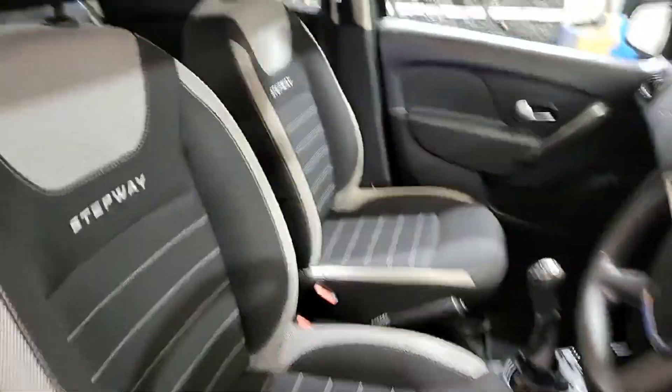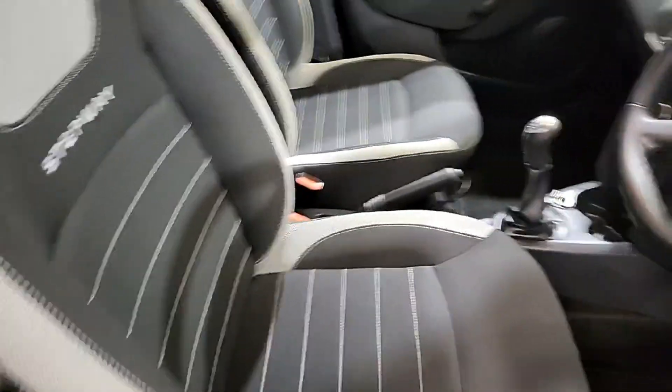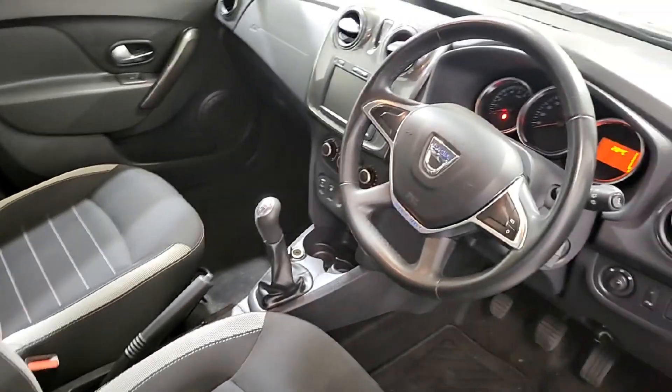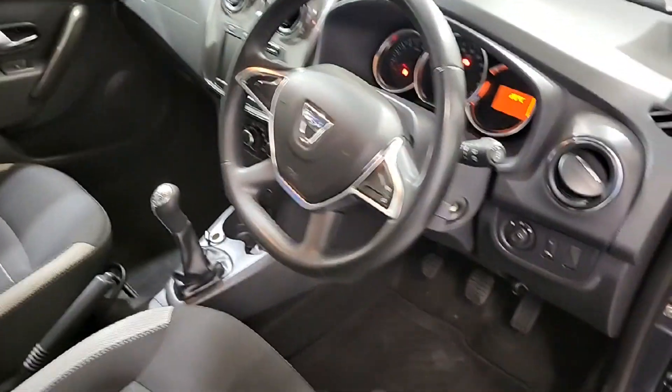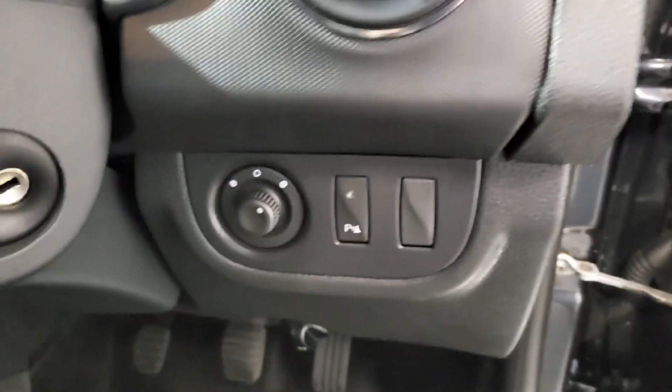Just before we jump inside the cockpit, just to give you a look at the front seats — you have two tone cloth, white and black. There's plenty of space up front, a full leather multifunctional steering wheel, and on the door there, electric powered windows, and just below, electric powered mirrors.